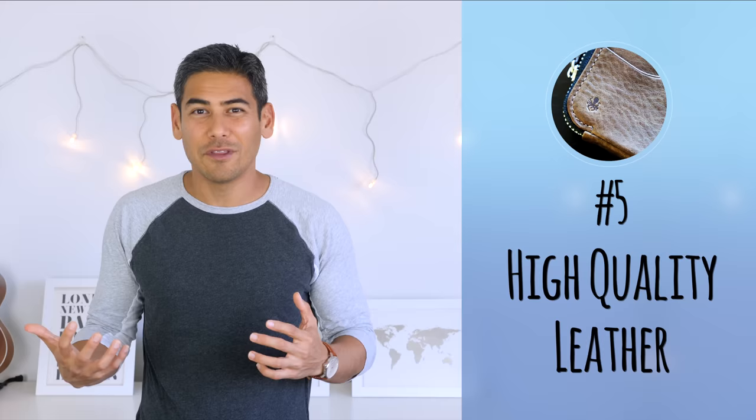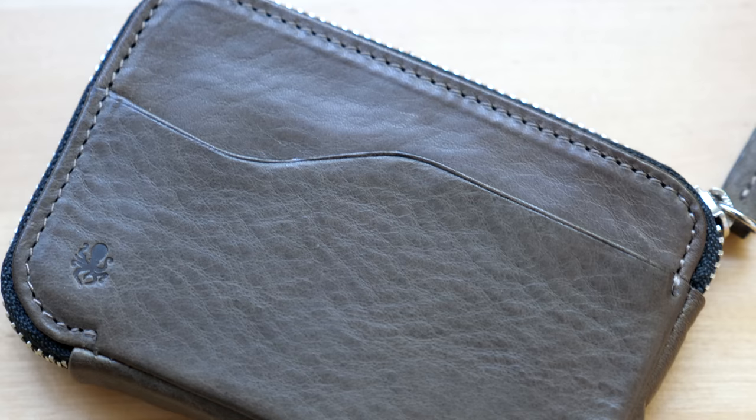Number five: high-quality leather. I know we already covered that NOTICE uses vegetable tanned Italian leather, but I have to say that the leather does feel and look very premium. It has a bit of texture, which gives it a more luxury feel than other wallets. This wallet will definitely age well and will likely even look nicer as it develops its patina.